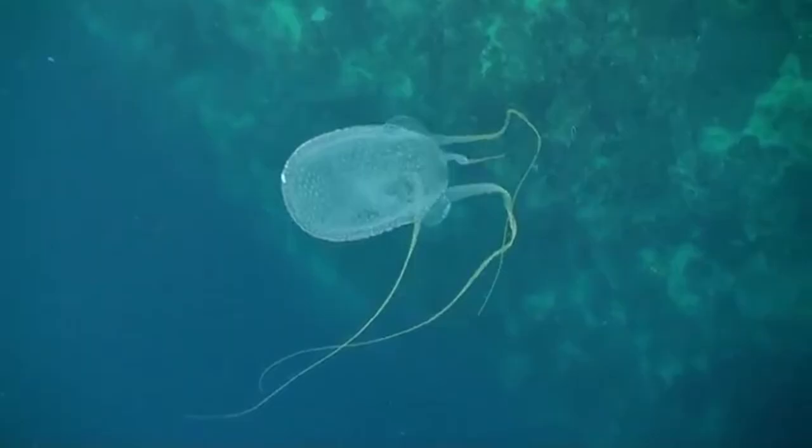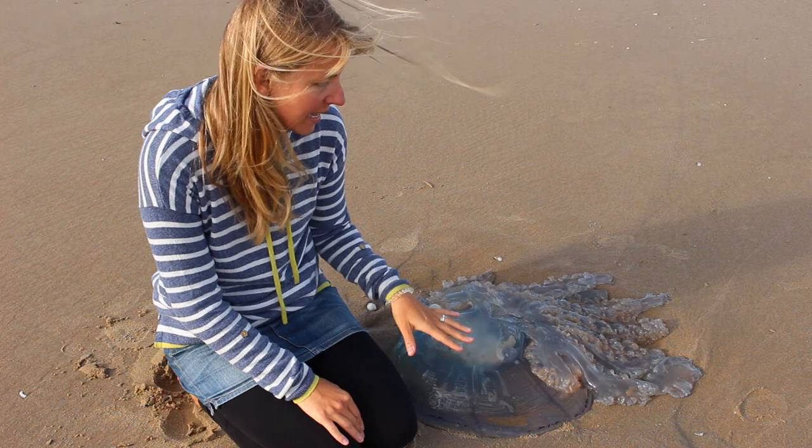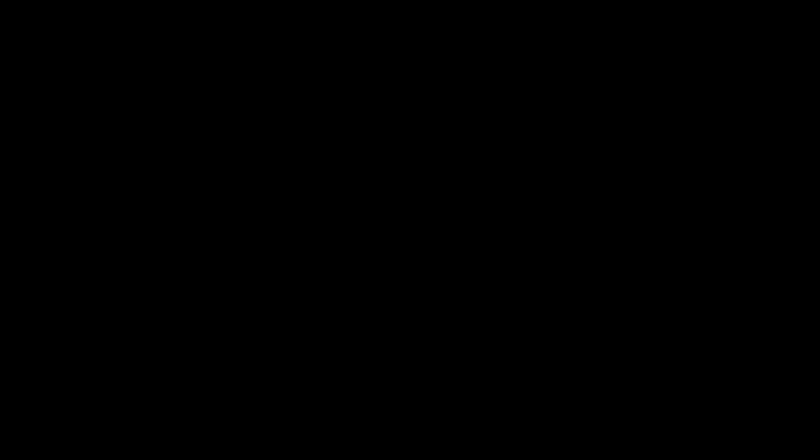The most dangerous jellyfish in the world is the box jellyfish, found in Australia. Once a jellyfish washes up onto the shore, blown by wind and currents — like this barrel jellyfish here — they quickly dry out and die, because they're mostly made up of water. But even when dead they can still sting, so you do need to be careful, particularly around those that are more harmful.